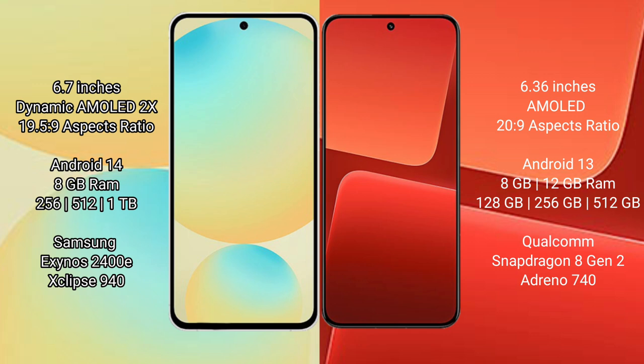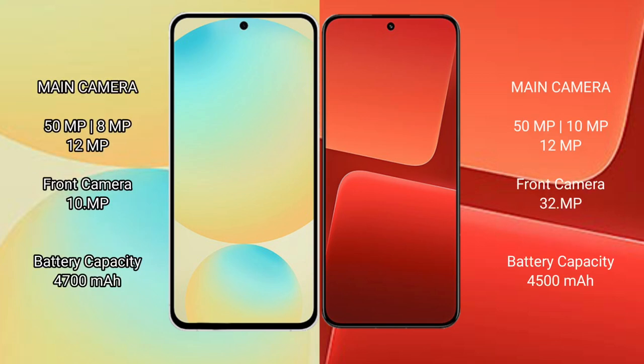The Samsung Galaxy S24 FE is powered by the Exynos 2400E processor. The Xiaomi 13 comes with 8GB or 12GB RAM and 128GB, 256GB, or 512GB internal storage, powered by the Qualcomm Snapdragon 8 Gen 2 processor.